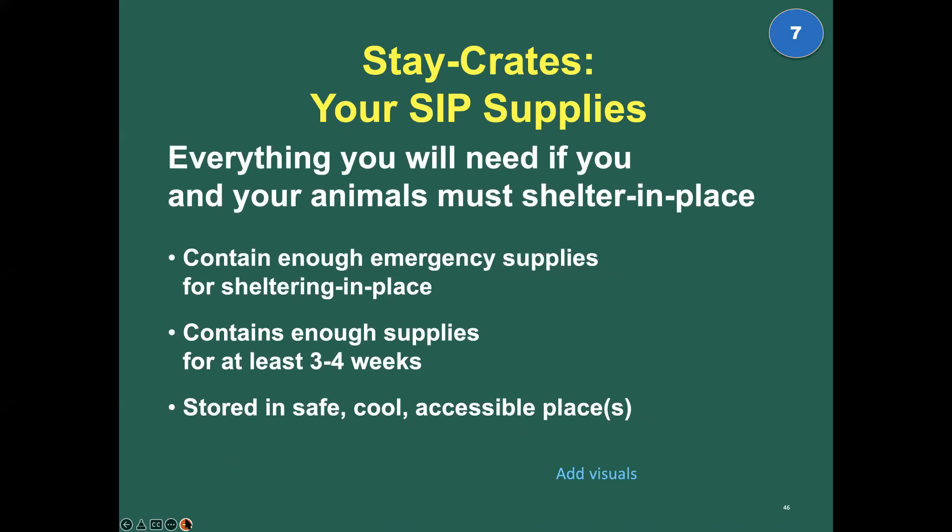Stay crates are your emergency supplies — your shelter-in-place supplies. We should keep and refresh and rotate them every year, like our batteries and smoke detectors. They contain everything you'll need for you and your animals if you must shelter in place for at least a month — that's everything you might need. Store them in a safe, cool, and accessible place or places.